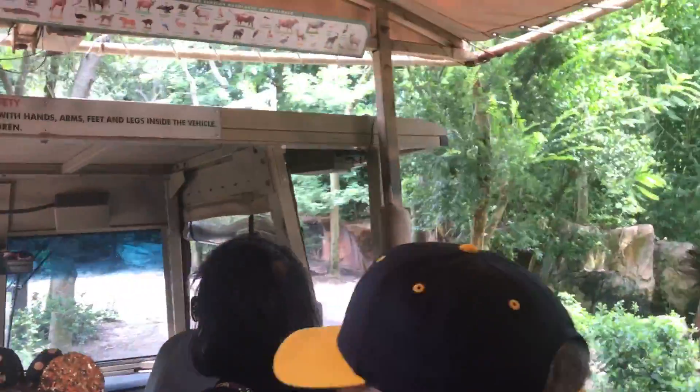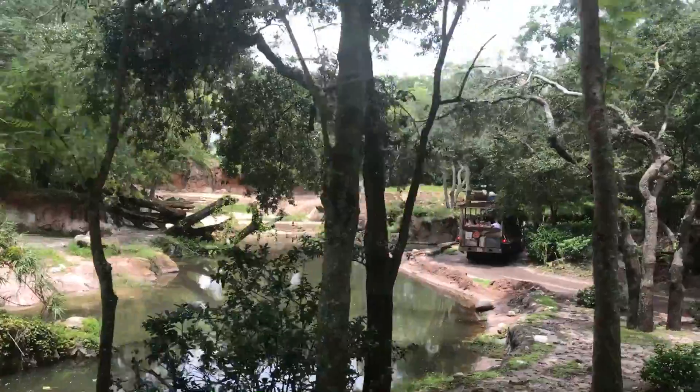That's an Okapi over there once again. For the longest time, they actually didn't think the Okapi existed — it was just a myth until about 1901 when they actually discovered it.